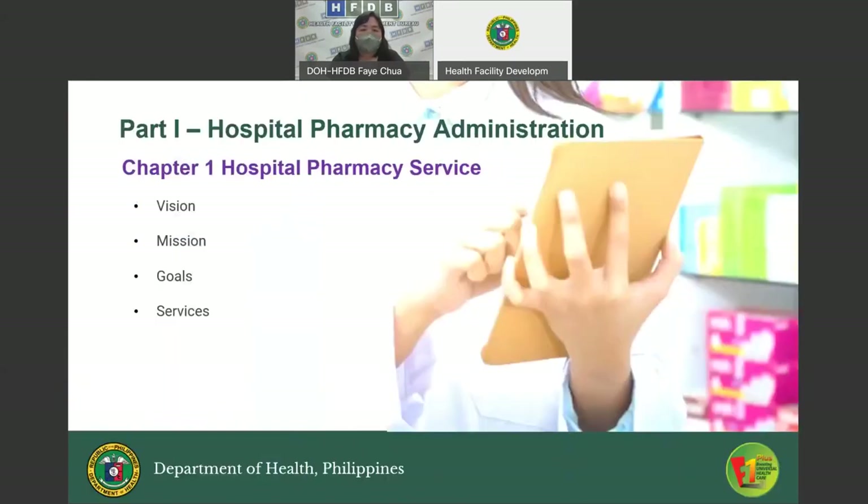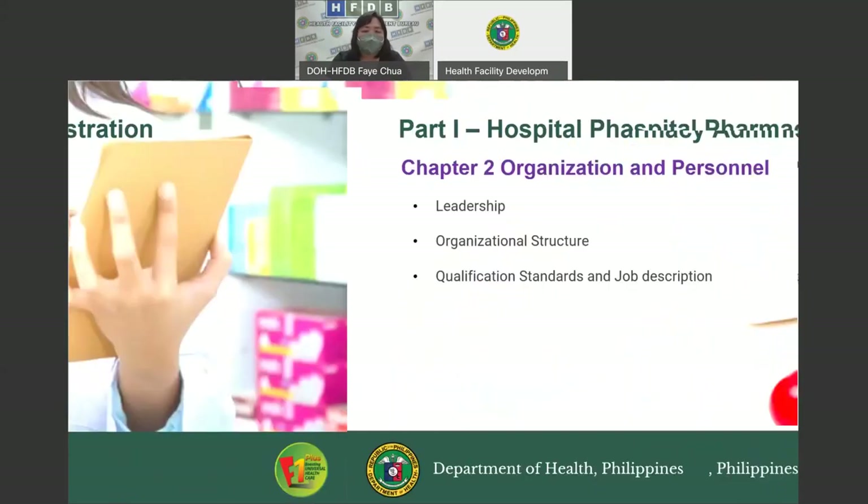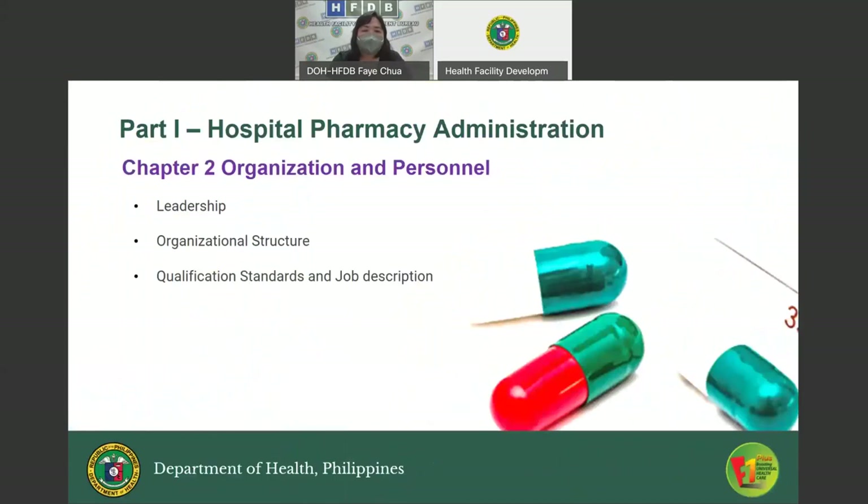Chapter One discusses the vision, mission, goals, and services under the pharmacy. Chapter Two, Organization and Personnel, discusses the leadership wherein the pharmacy is headed by a licensed pharmacist with appropriate training, education, and skills. It also discusses the organizational structure wherein the pharmacy may be generally supervised by the Chief Medical Professional Staff or the Chief of Clinics.